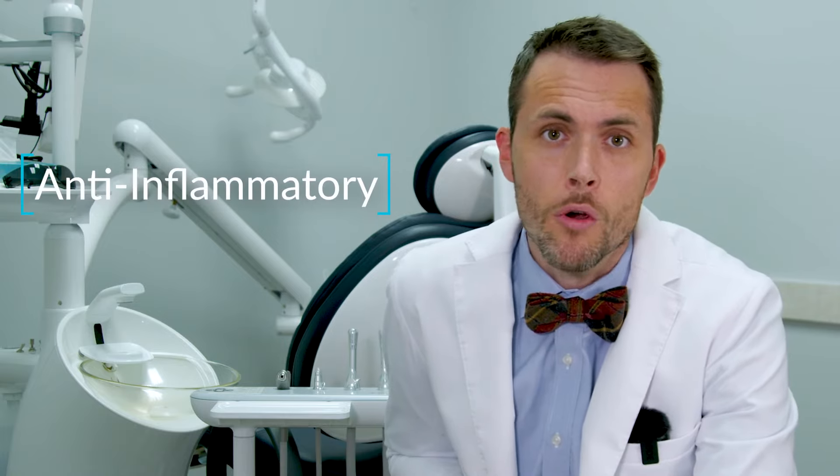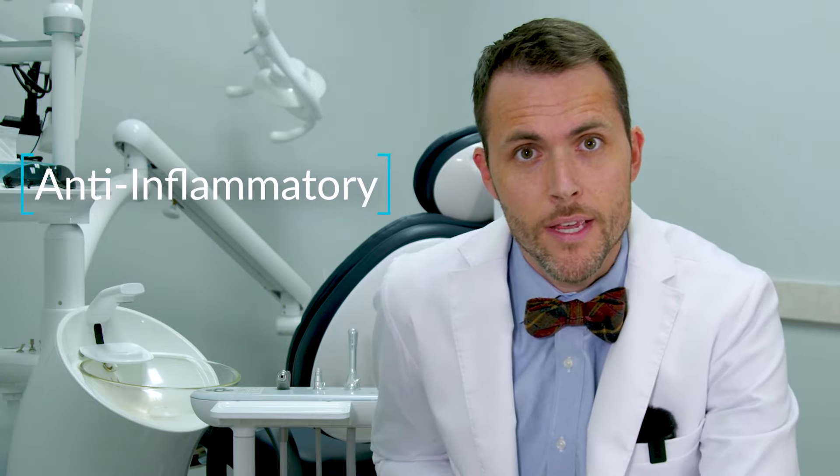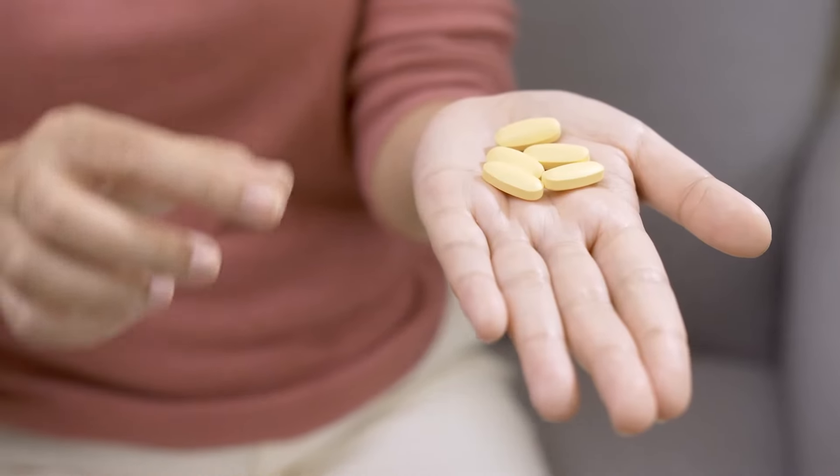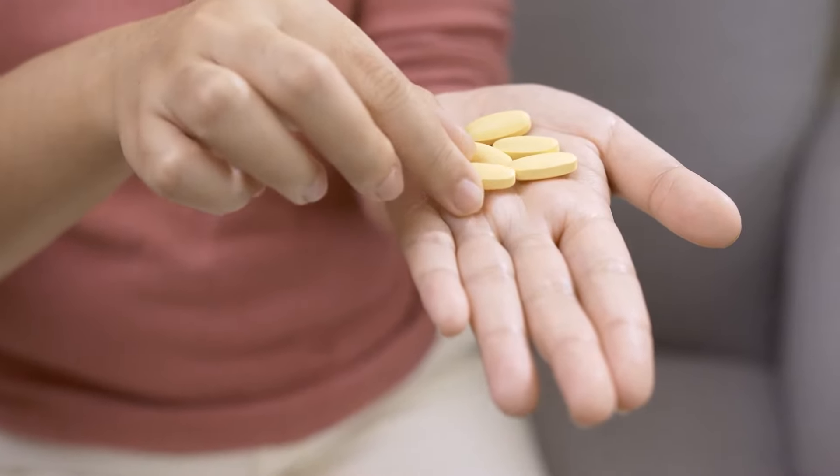One of the first things we'll recommend that patients do is consider over-the-counter anti-inflammatories. That reduces any kind of inflammatory stuff going on in the tooth. Most commonly people will use Advil, if they're allowed to take that, or Tylenol. These are great tools to use.